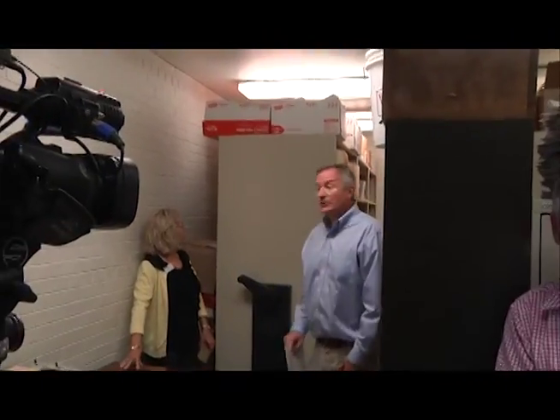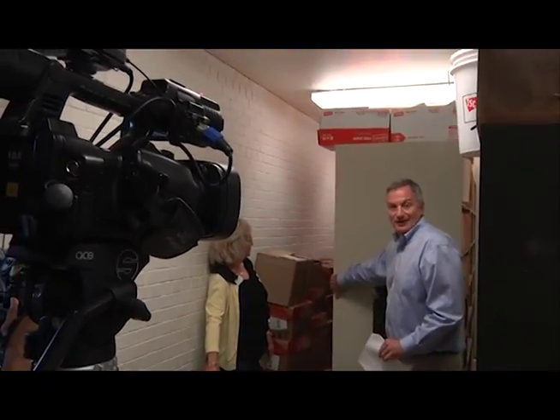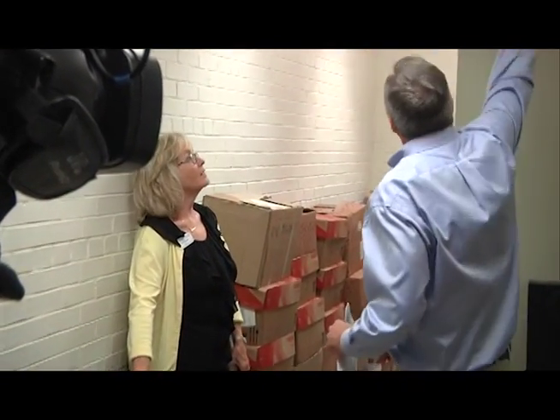These are the original wills. The other thing we have to store for six years — and I'm happy to shred after six years — are the gun permits. All of this and all of those are weapons carry licenses and people's criminal background checks. As you can see, we're literally running out of space for this as well.